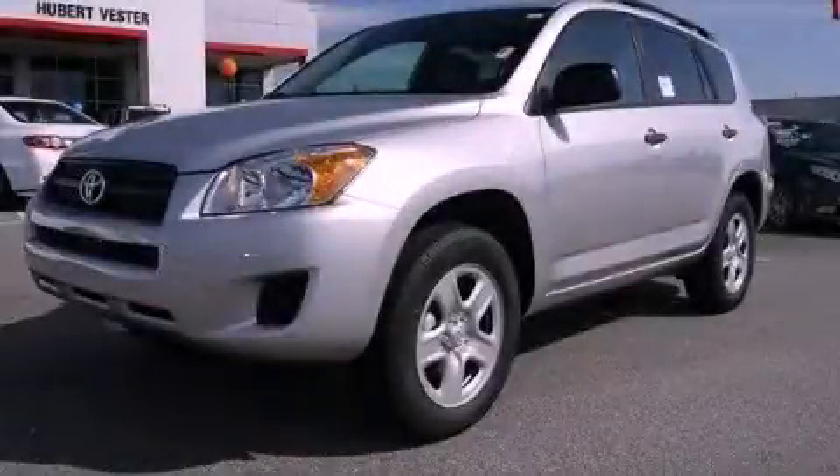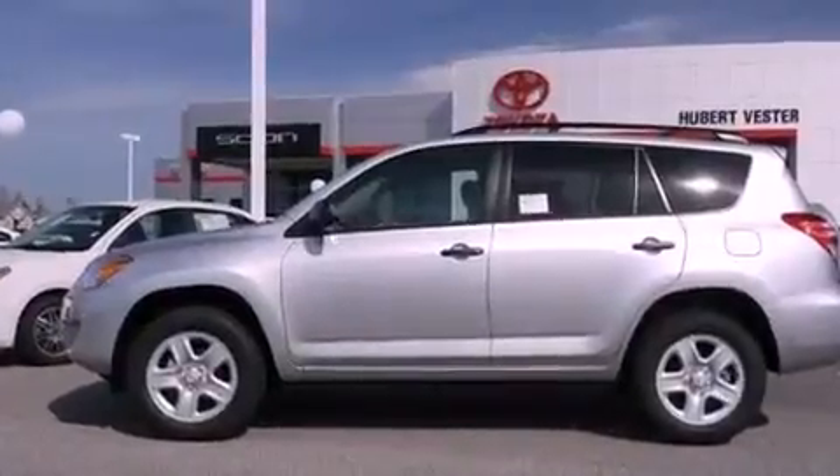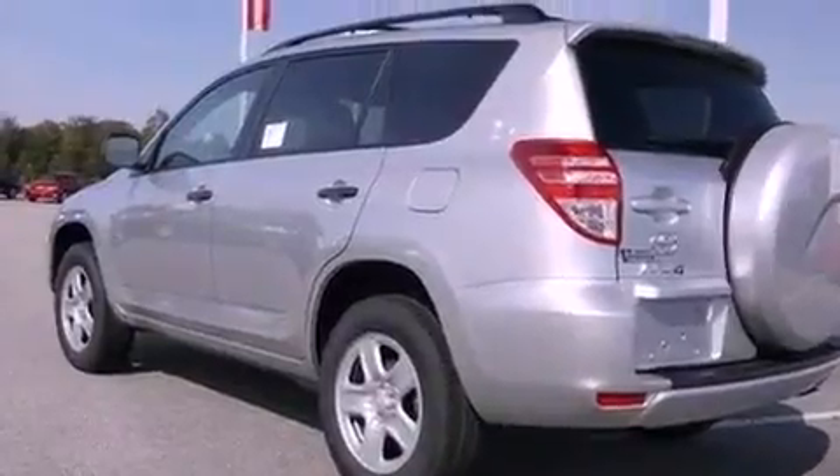This is a brand new 2011 Toyota RAV4 — safety, space, and comfort. It features a 2.5 liter 4-cylinder engine and a 4-speed automatic transmission.